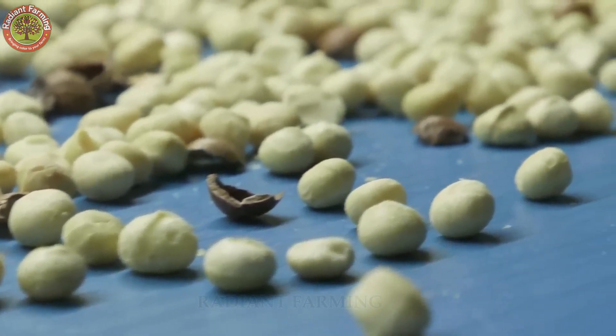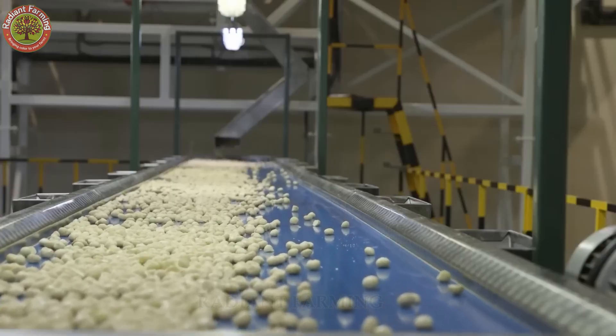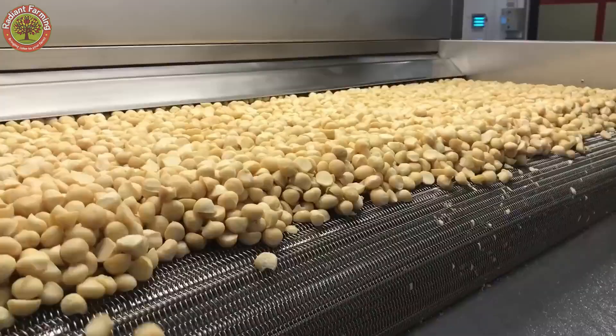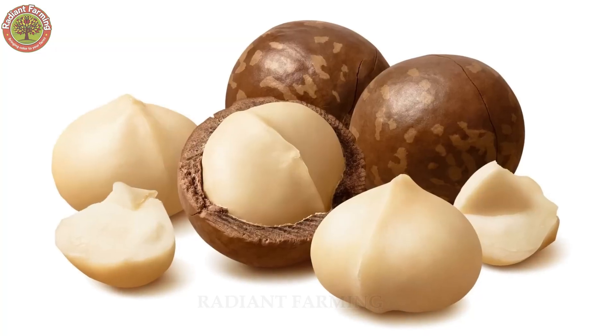We're taking you on a journey to Hawaii, the tropical paradise and undisputed macadamia capital of the U.S., to uncover why this nut is so special and what it takes to bring it from orchard to shelf.